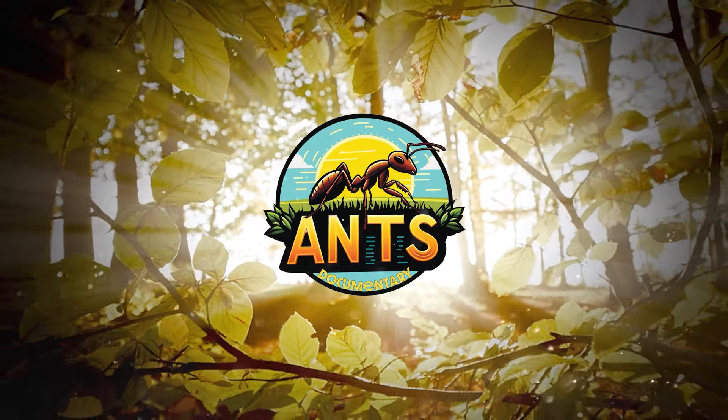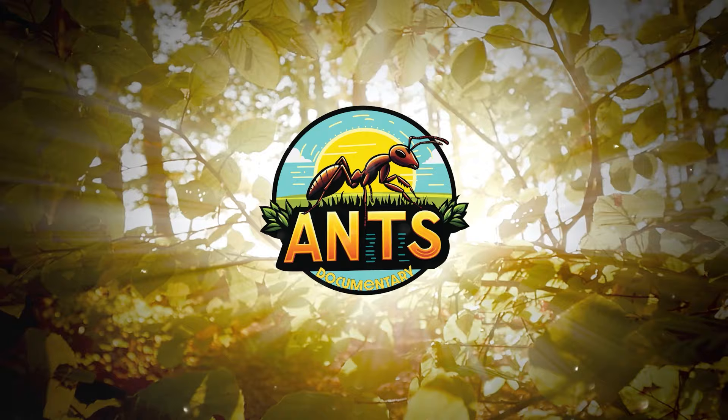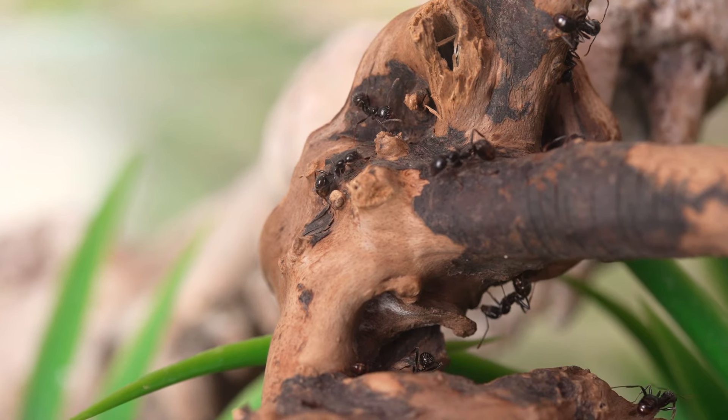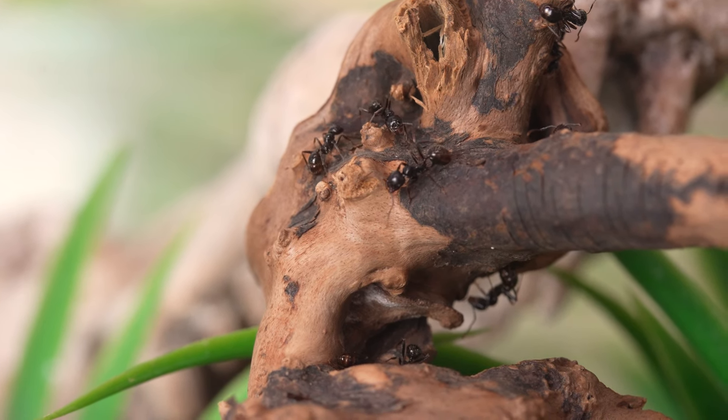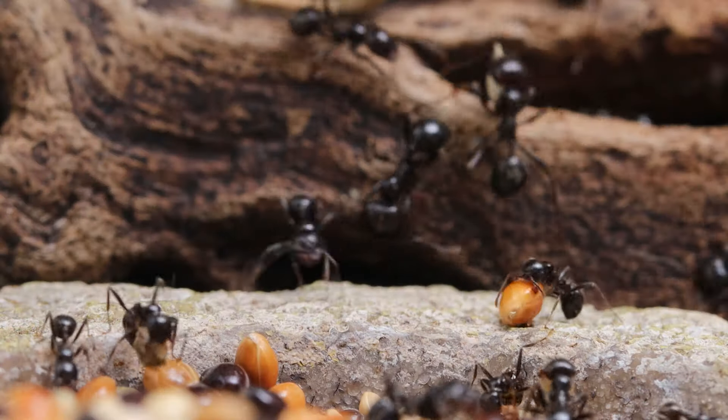Welcome to the world of ants. A lot of you folks asked us to speak about harvester ant species. So today we want to share with you one of the most interesting species of the Northern Hemisphere: the highly organized harvester ants, Messor barbarus.